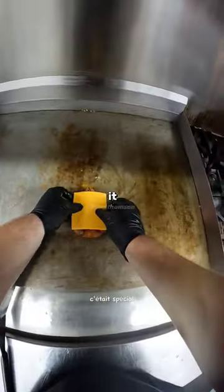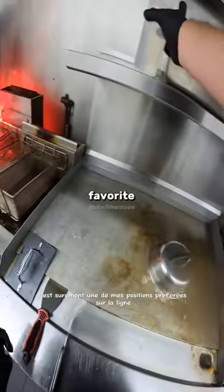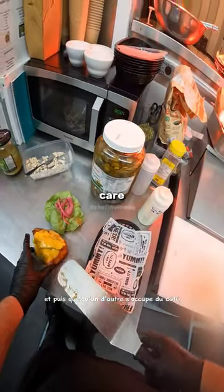When I was recording during the shift, it was on special, so we were banging them out. It's probably one of my favorite positions on the line here is the grill or flat top. I focus mainly on the entrée, and then someone else takes care of the side.